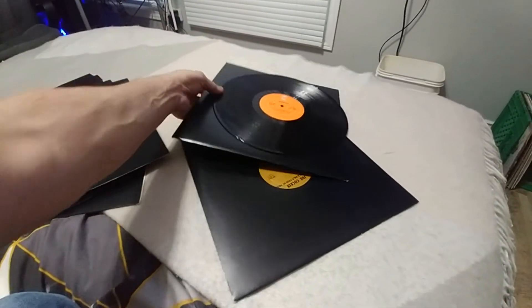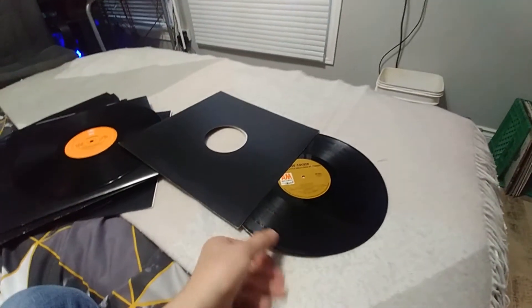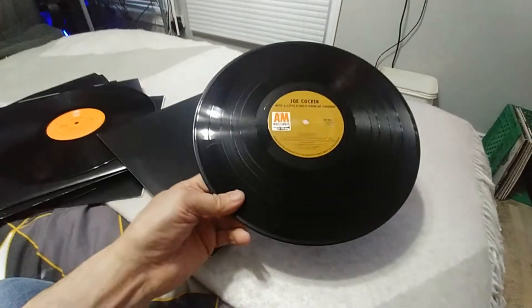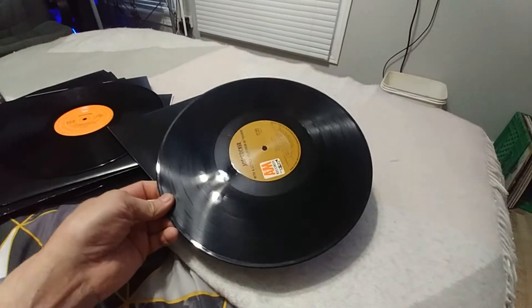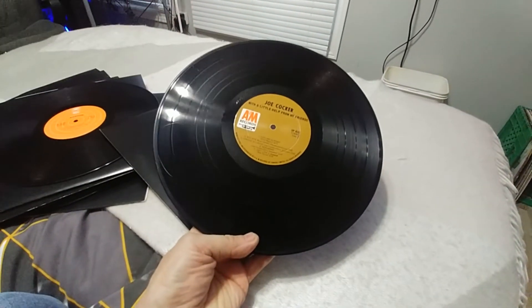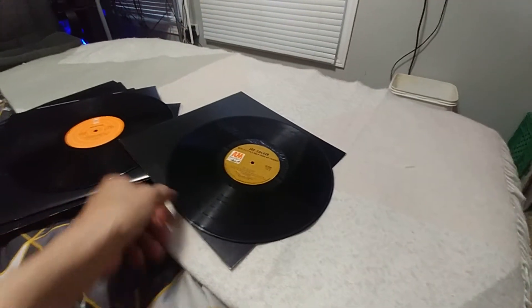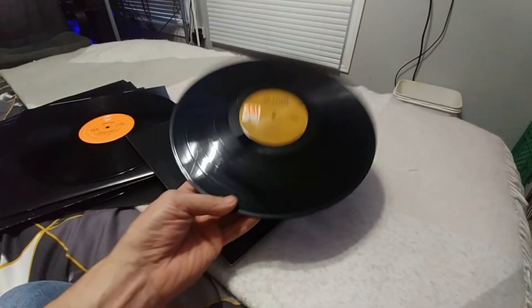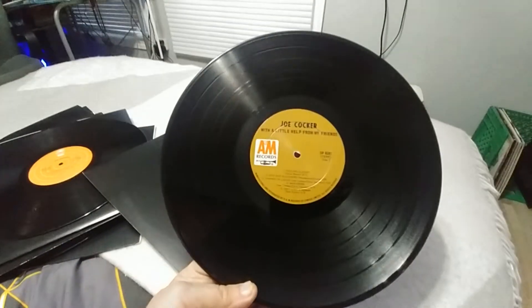1976. And Joe Cocker — this one I just cleaned and it sounds pretty good. I just finished listening to 'Feeling Alright,' which is kind of a trip. It's got some light scratches in it, but nothing — I'm not getting any pops or anything. That's pretty cool.